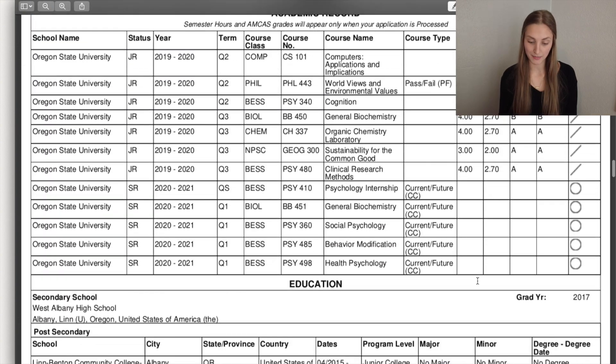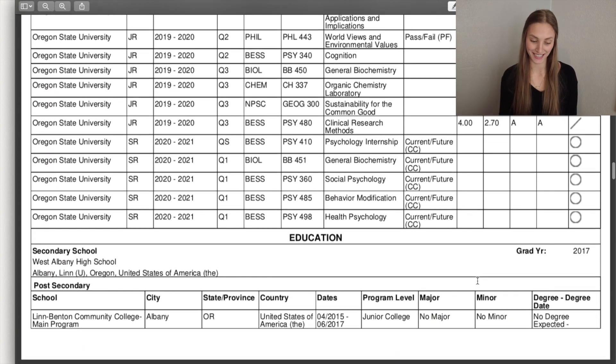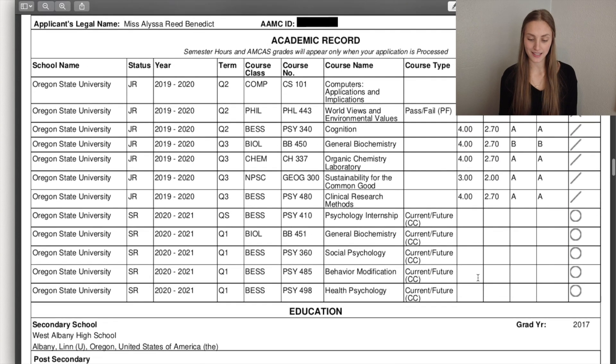These are all of my classes — I'm not going to go through each of them because that would be too much. At the time I submitted, I was still finishing some classes, so it shows those as current or future. I actually completed them, but they weren't on there yet, and I've had to send my transcripts since then, though they didn't update the full application.